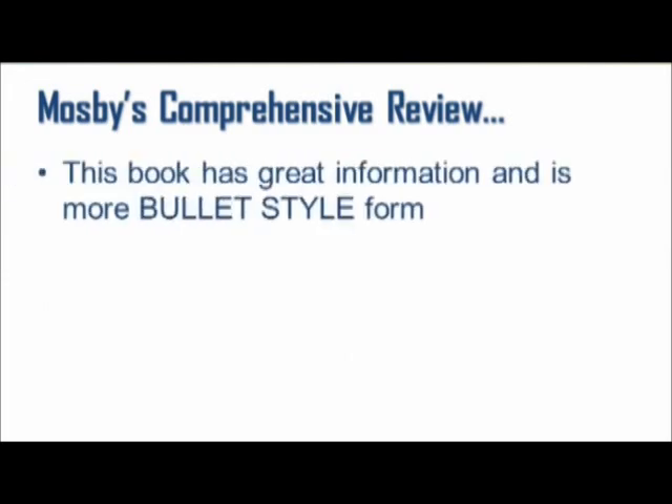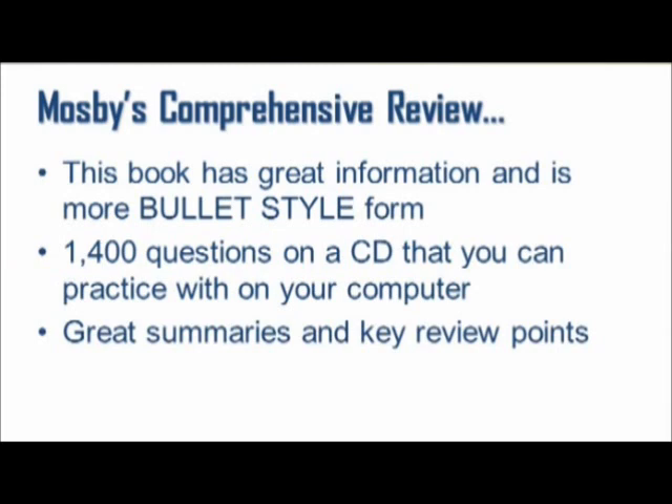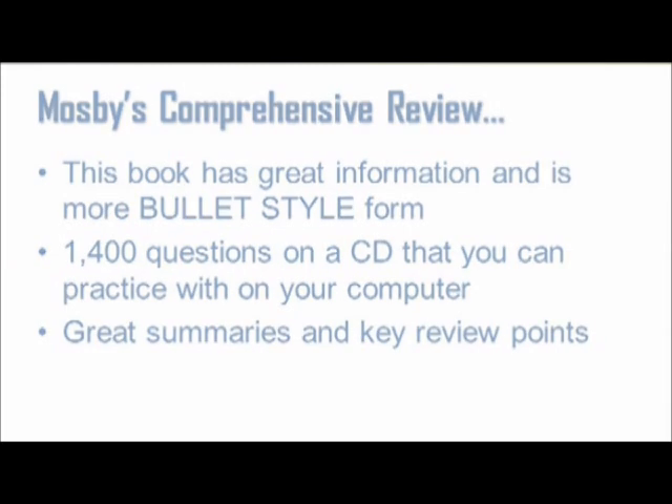Second, I have Mosby's Comprehensive Review of Radiography: The Complete Study Guide and Career Planner. This book has great information and is more bullet-style format. I personally don't like bullets as much, but if you do, you will love this book. It also comes with 1,400 questions on a CD that you can practice with on your computer. I didn't personally use this, but I'm sure it would help. A strong point is there are great summaries and key review points.